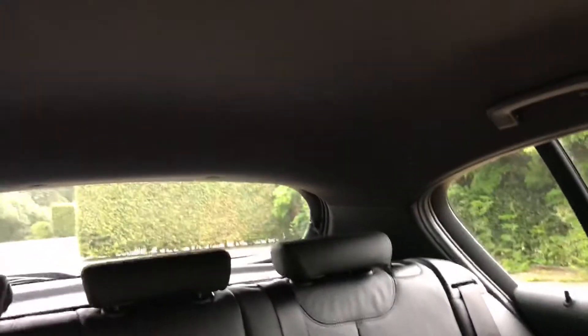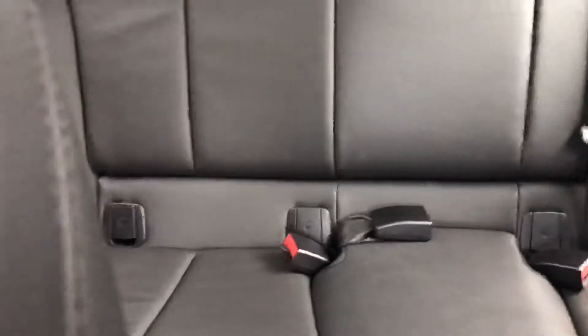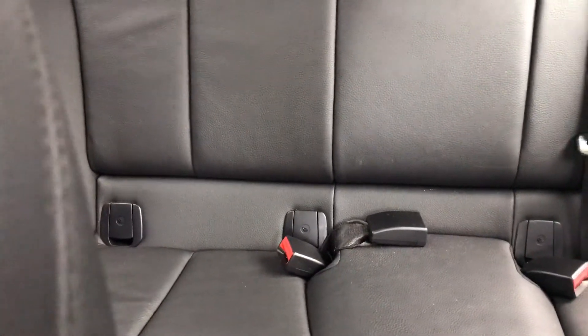In the back, anthracite headlining and Isofix child seat fixings to the two outer seats, with a proper third seat belt in the middle.